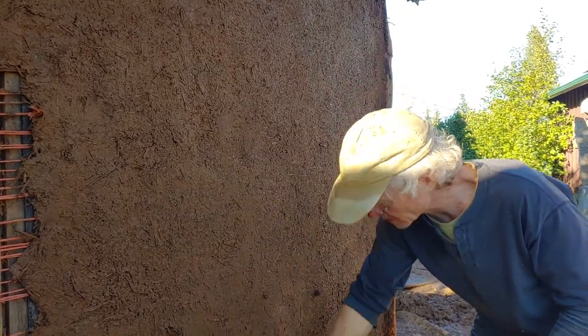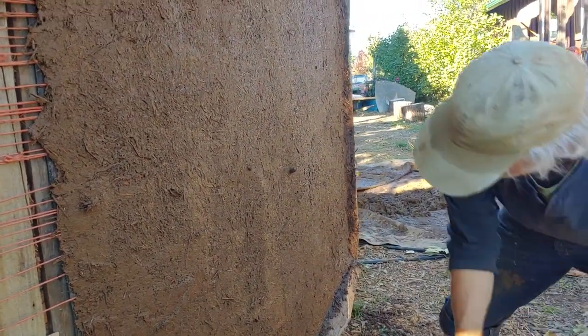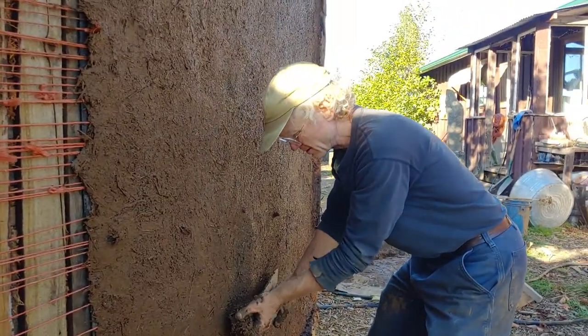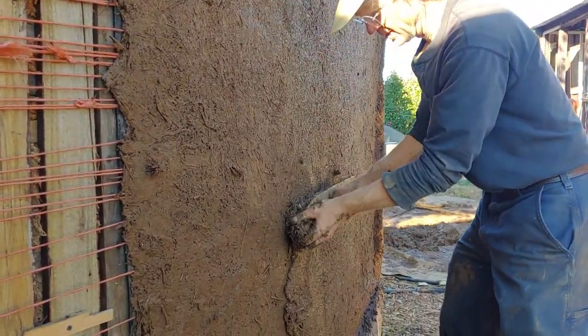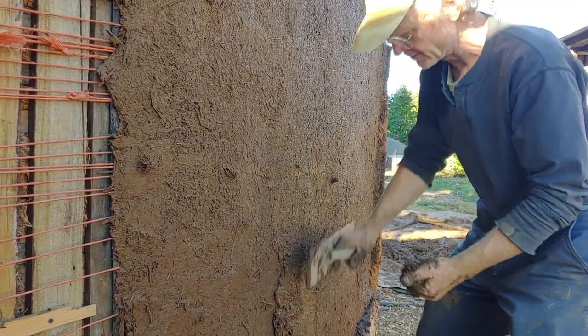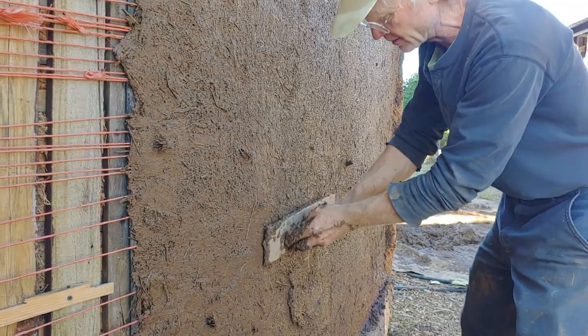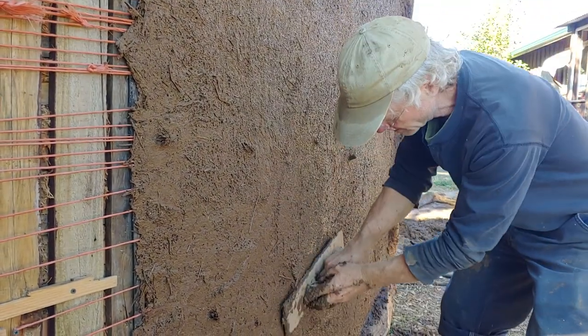Getting this part pretty well done means that the next coat can be super thin, so you're not mixing a huge amount of material.